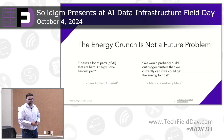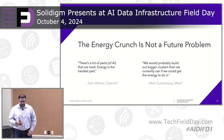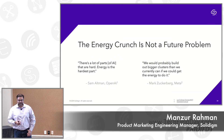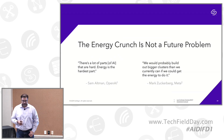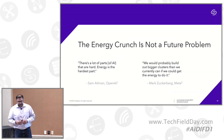We are going to discuss more about the energy part, which is the power, and there are two famous quotes. One is from Sam Altman, CEO of OpenAI: 'There are a lot of parts hard in AI, but energy is the hardest.' And Mark Zuckerberg said, 'We'll probably build out a bigger cluster than we currently have if we could get the energy to do it.' So energy is really critical, and Solidime focused on the energy consumption part as well.